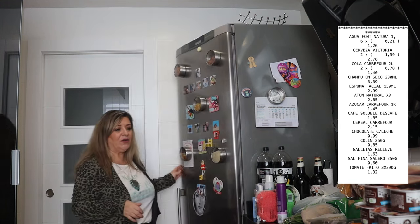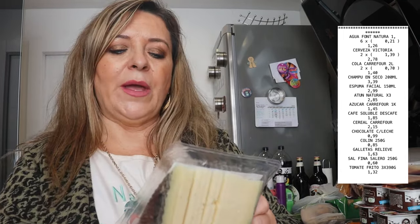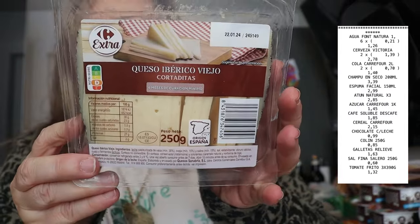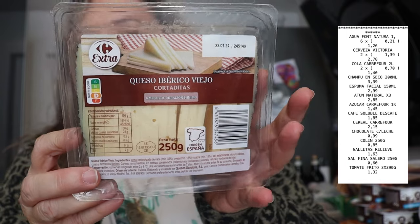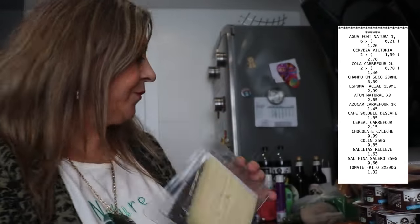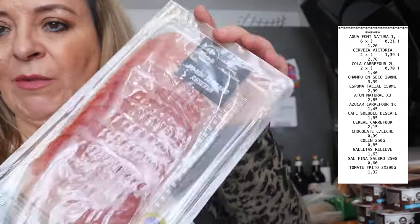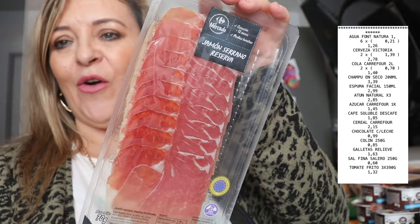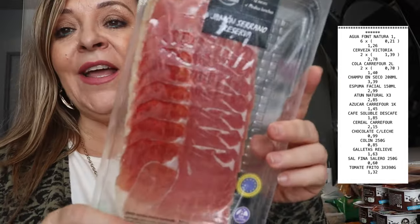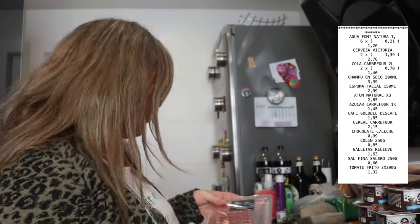Hemos comprado esta cuñita de queso ibérico viejo cortadita, 250 gramos, para picotear por las noches. Mirad qué buena pinta tiene. Luego hemos comprado jamón serrano de reserva — esto ha sido mi marido, que lo he dejado solo — pero bueno, esto viene muy bien para casa, siempre por las noches.